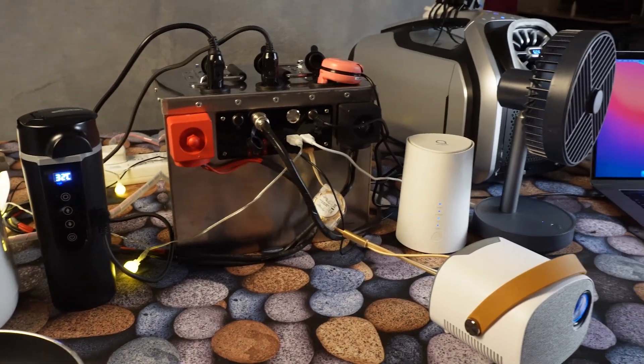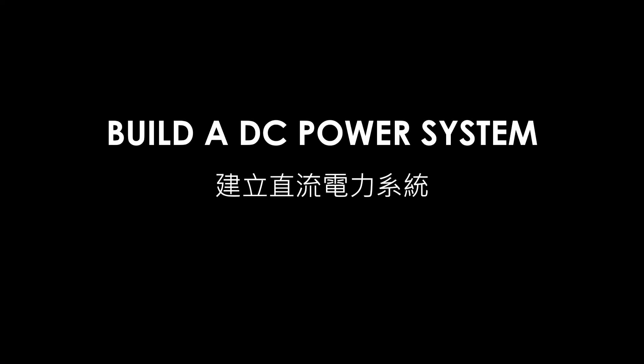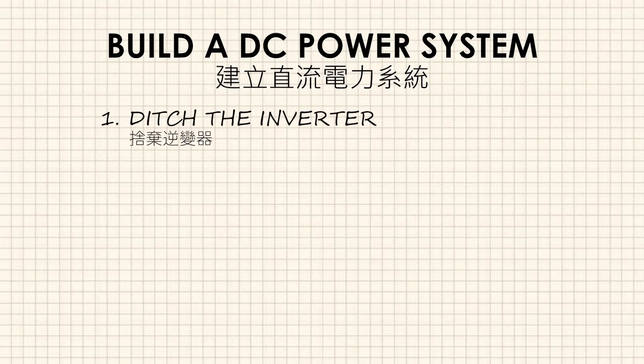My car camping DC power system was planned step-by-step based on these principles. To build a DC power system, firstly, let's get rid of the inverter.